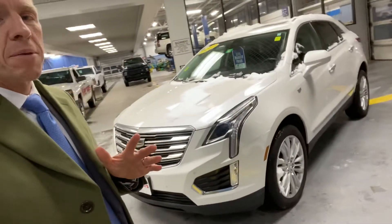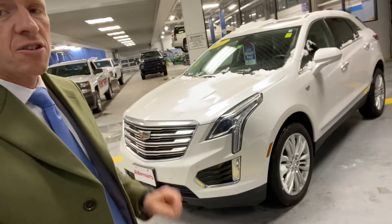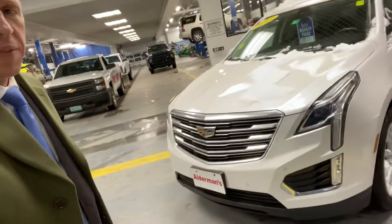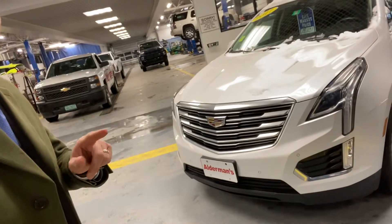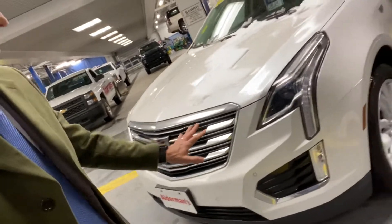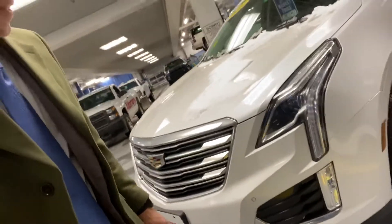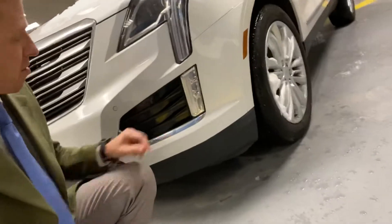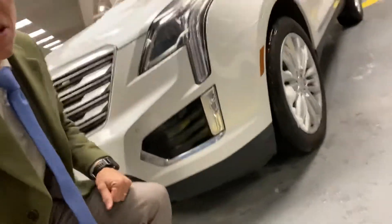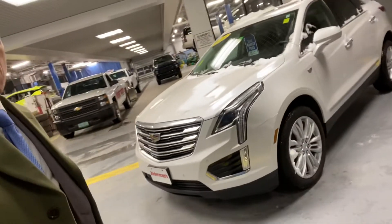The things that I love about the XT5 — I love the contemporary, angular design on this vehicle. Take a look at the lines on the front grille here, and how that flows into the headlamps that go into the quarter panel. LED front lights, and check out the fog lights — just makes for a really sharp, contemporary, overall sporty appearance.